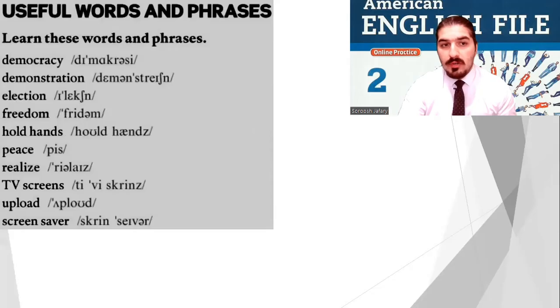Now, these are some words that you can use: democracy, demonstration, election, freedom, hold hands, peace, realize, TV screens, upload, screensaver.